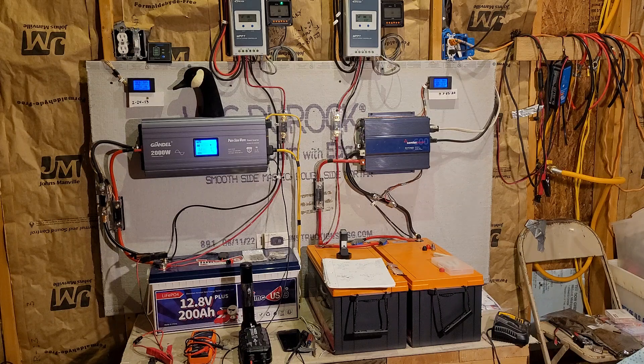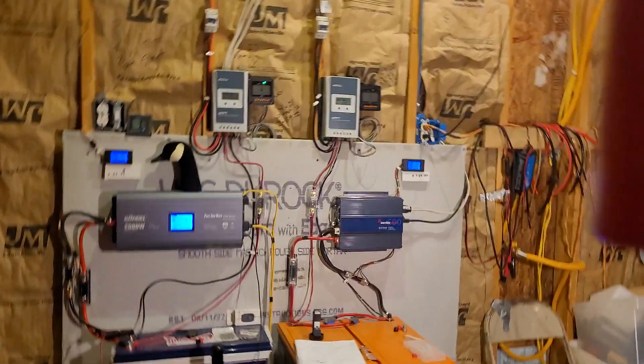Good morning everyone and welcome back to my garage. Here we are, the 15th of the month — time for that monthly update on our systems. For those of you following along and using this data to plan your own system, let's get to the numbers so you have what you came here for.